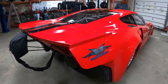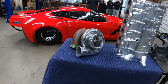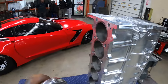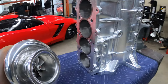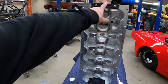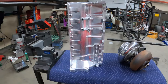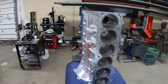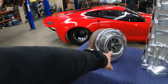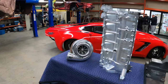This beautiful Corvette is about to get a beautiful engine — a Nissan TB48 billet block. Look at that beautiful thing, it's a piece of art. And it's going to be fed by a Precision 118mm turbo. Look at that!